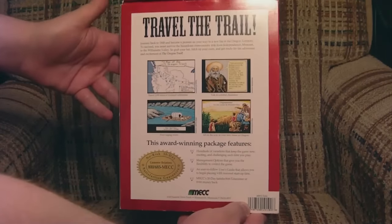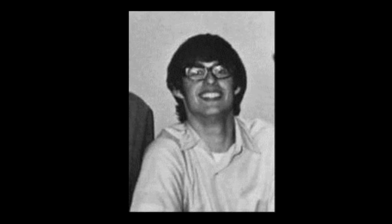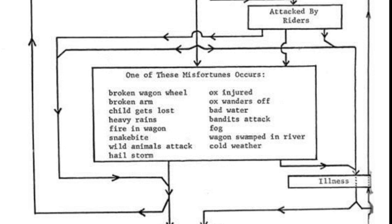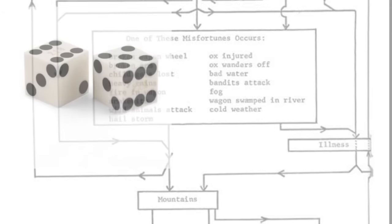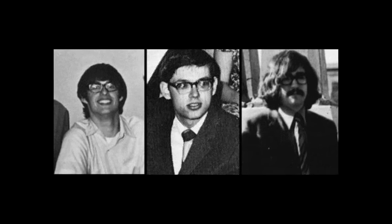So let's go all the way back to the beginning of the story, back to 1971 to an apartment in Minnesota, where an idea was forming, starting with the drawing of a map of the United States. Don Rawich, Paul Dillenberger, and Bill Heinemann were student teachers at the nearby Carleton College. Don was teaching a history class, and for the Western Expansion Unit, he decided to create a game for his students, in which they would roleplay as pioneering families, taking on the trek from Independence, Missouri to Willamette Valley in Oregon. By rolling dice and drawing cards, they would endure the 2,000-mile journey in about 12 turns, if they survived. Soon after this, the three decided to update the game digitally, and two weeks later,